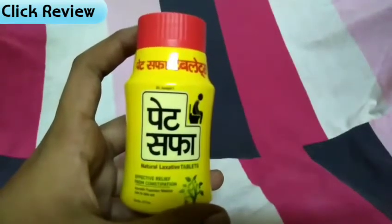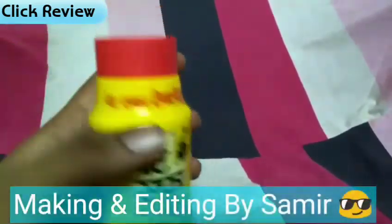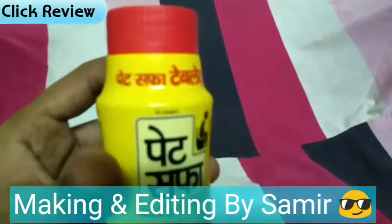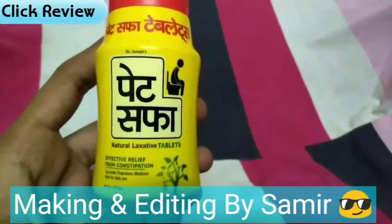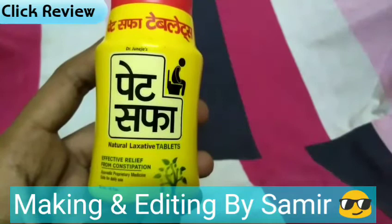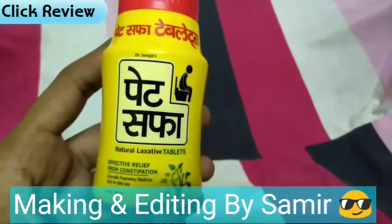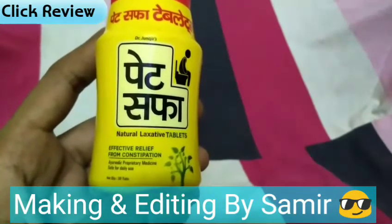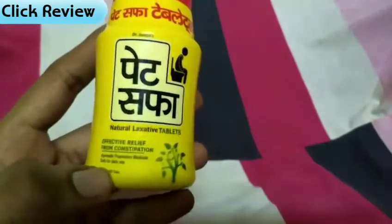Pet Saffa tablet comes in a very nice and cute packaging. On the top there is a red color cap. You can see it says Pet Saffa natural laxative tablets — effective relief from constipation, Ayurvedic properties, safe for daily use. It is made for people who suffer from constipation. You can use it every day, it has no side effects — it is safe for daily use.